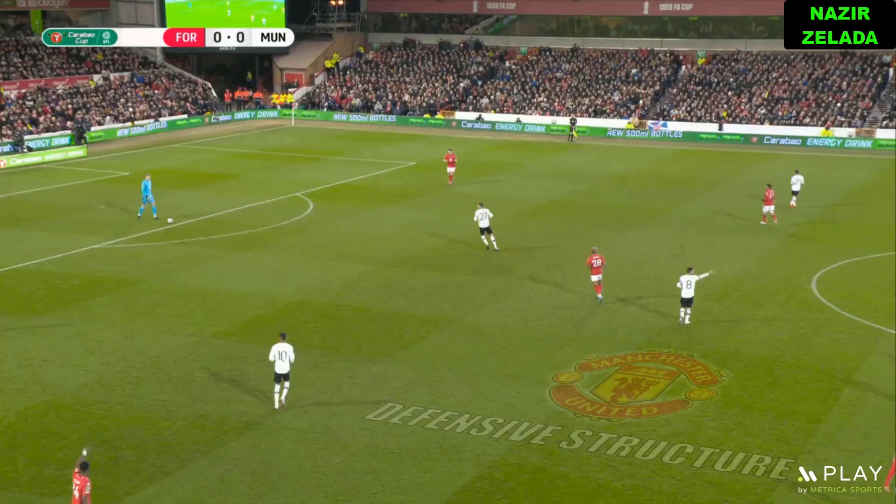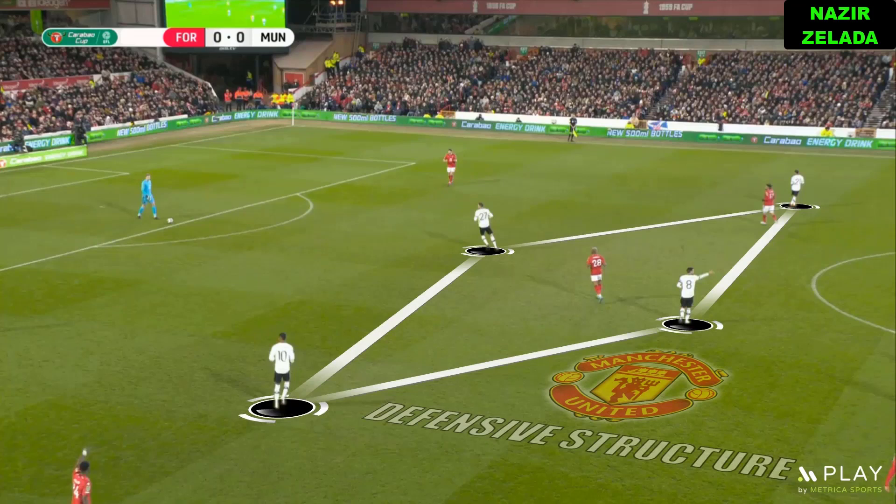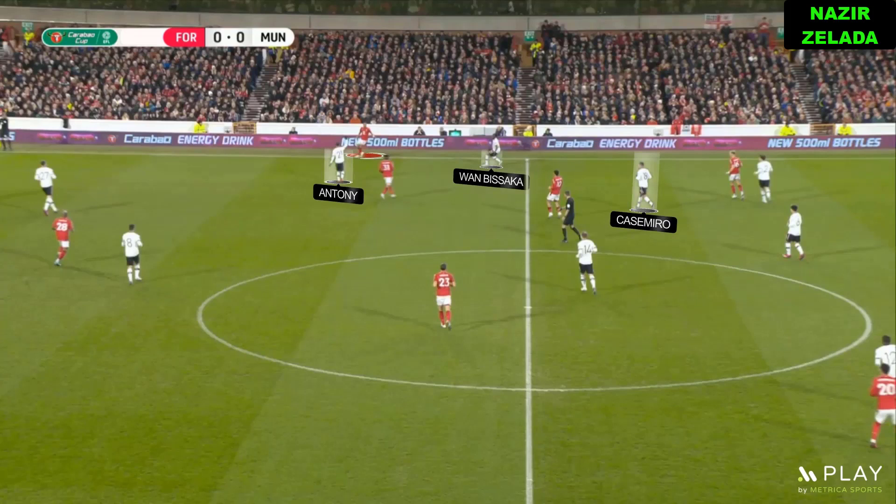This is how Eric Ten Hag's tactics beat Nottingham Forest. Off the ball, Manchester United tried to cover the central channels. However, this left the opponent's fullbacks free. But when they received the ball, United's fullback and winger were close to them and were supported by Casemiro.